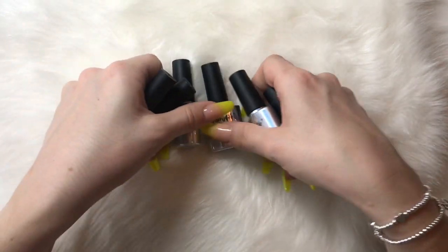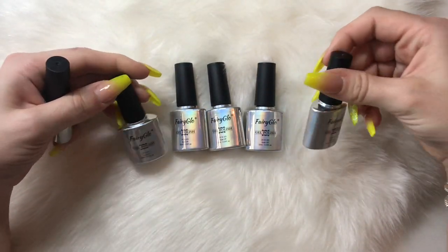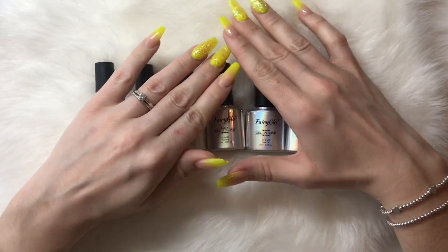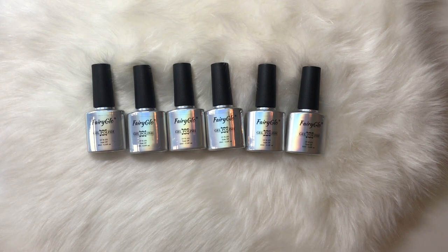I also ordered these which are from Fairy Glow. I've had Fairy Glow polishes before — I've ordered their glitter gel polishes and they are amazing. They're the only gels I use.